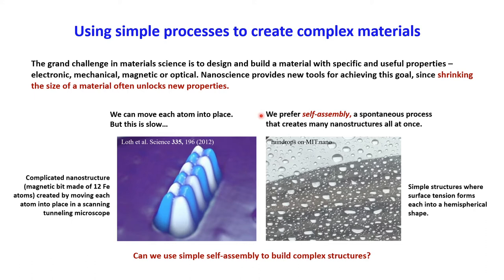You can see self-assembly all the time in real life. Whenever rain falls on the windows in our lab, it spontaneously forms hemispherical droplets — we don't have to tell the water to do that. It's driven to do that by minimizing its surface area. So it's a self-assembly process that produces simple structures easily and all at once, in real contrast with the atom-by-atom process that produces very few, very complicated structures one at a time.